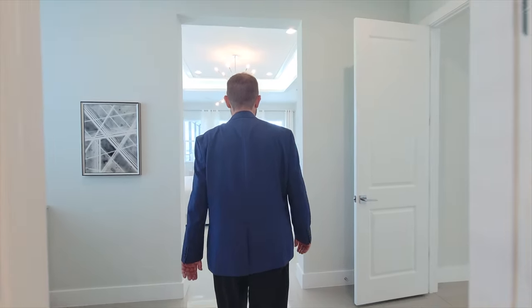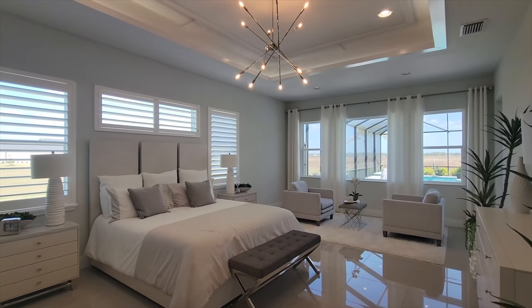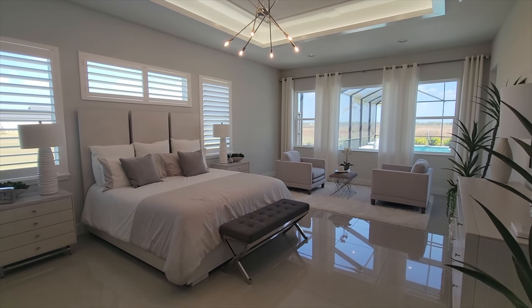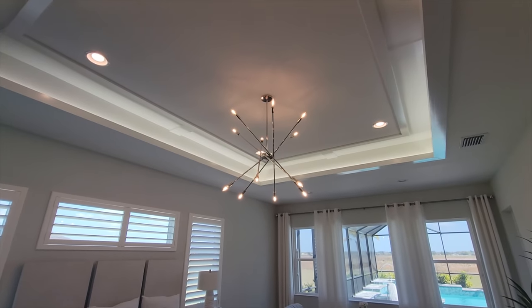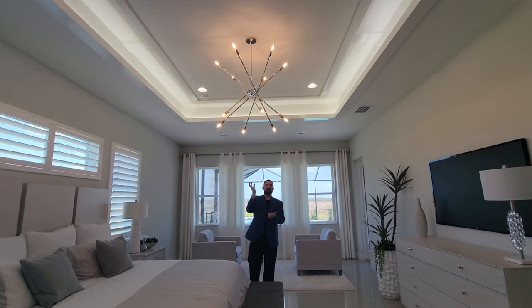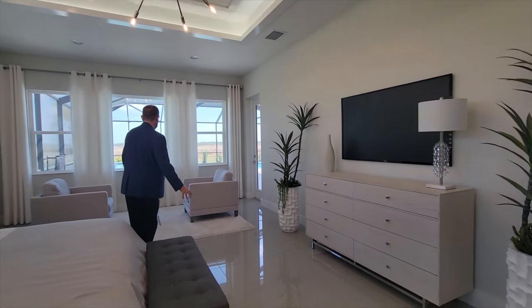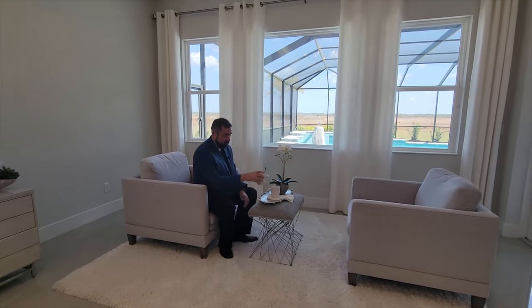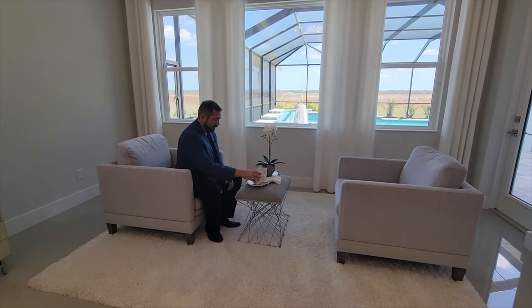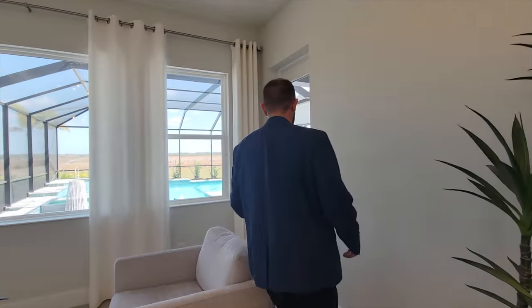The primary bedroom itself has plenty of space for a king-size bed, with nice custom window treatments, a tray ceiling with LED lights, some woodworking, recessed lights, and a chrome LED light fixture above. There's a TV on one side and a little sitting area where you can enjoy your morning coffee — then just put your swimsuit on and head outside for a swim. Let's check out the outdoor area.